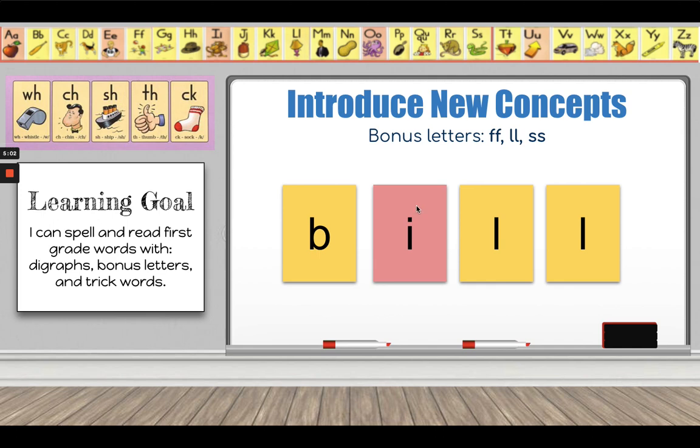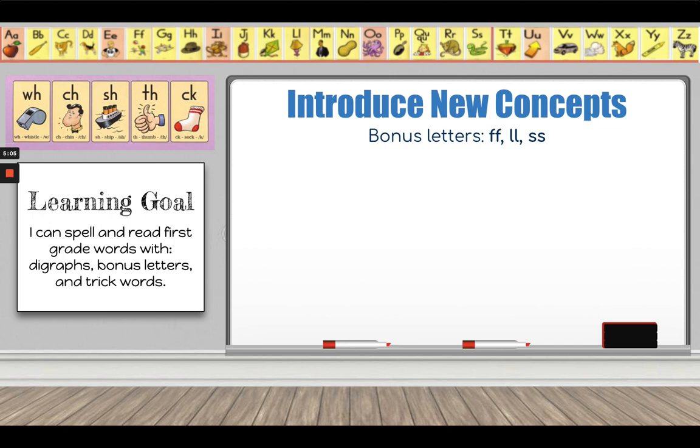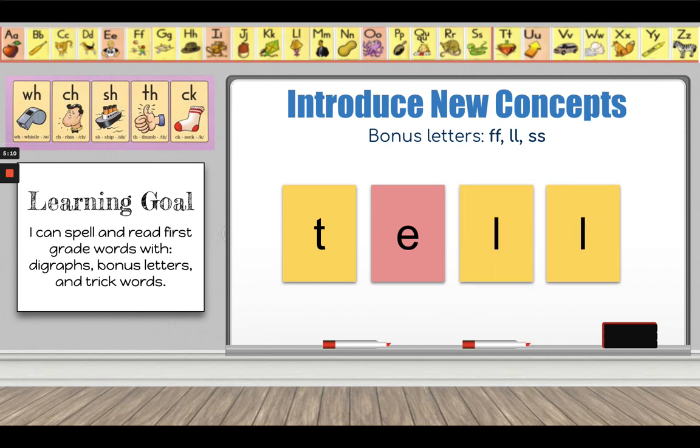We will be practicing this a lot over the next few weeks. Here's another: T-E-L, 'tell.' Can you tell me why I use two L's at the end of the word? Because it's a bonus letter — L is a bonus letter and it comes after a short vowel sound: 'eh.' Because it comes at the end of a word and after a short vowel sound, I know this is a bonus letter, and this is the correct way to spell 'tell.'